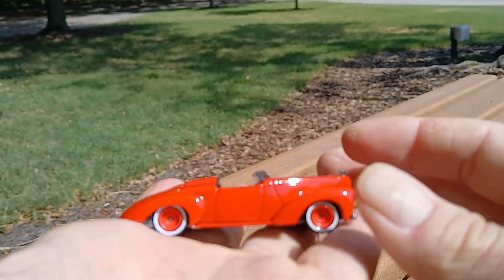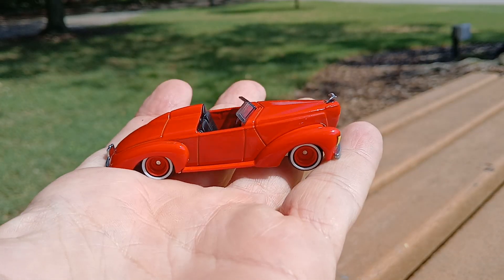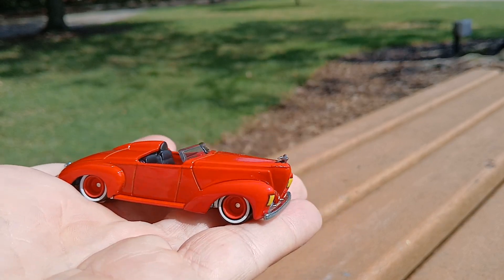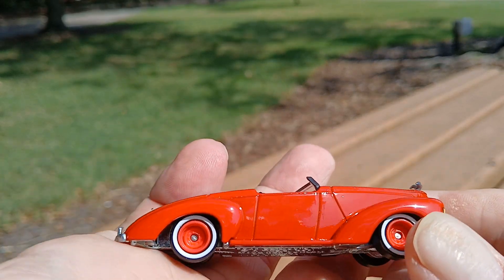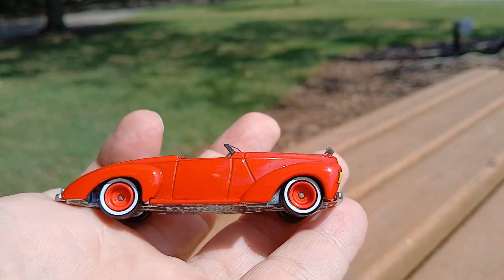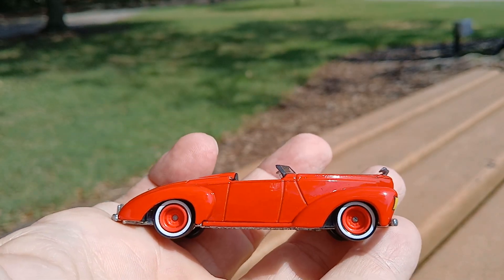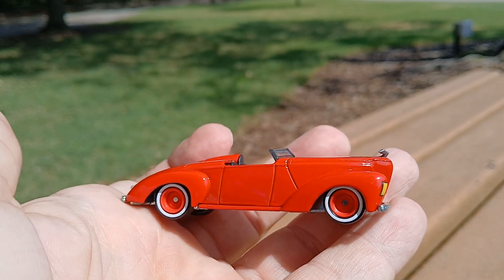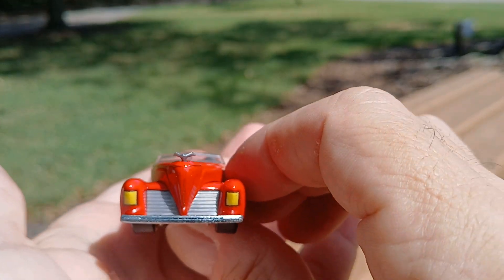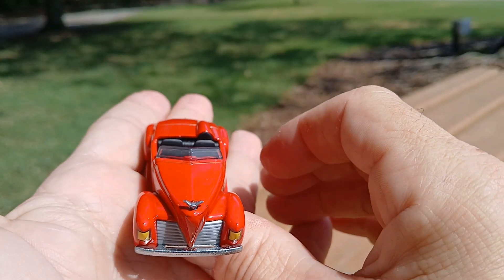There it is, and just like all the others it looks so much nicer outside of the package. Here's this side of it — I'm digging those white walls, those are sweet. Looks like it's almost like a fire engine red. Here's the front — nice grill.